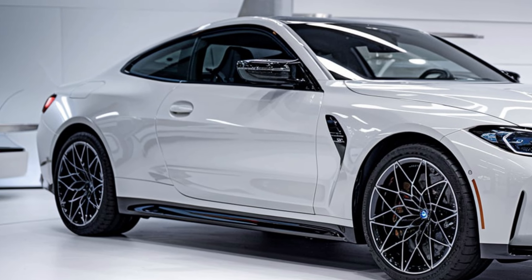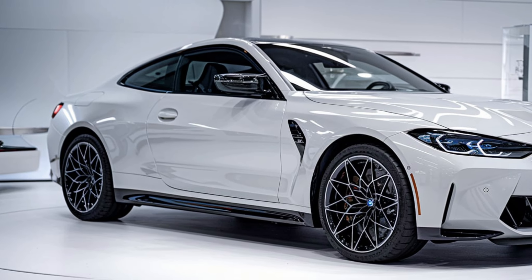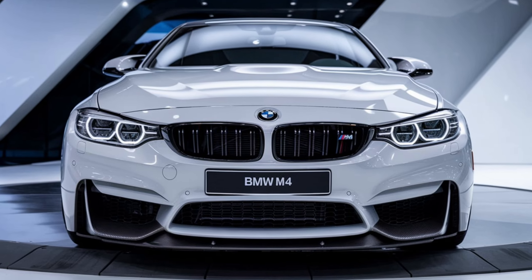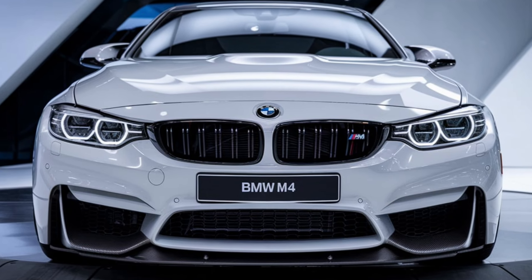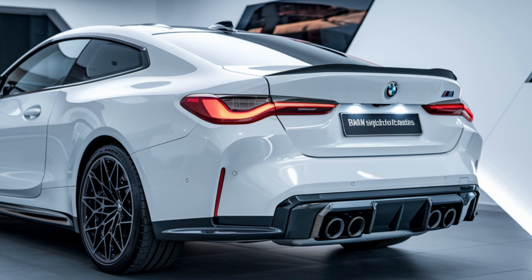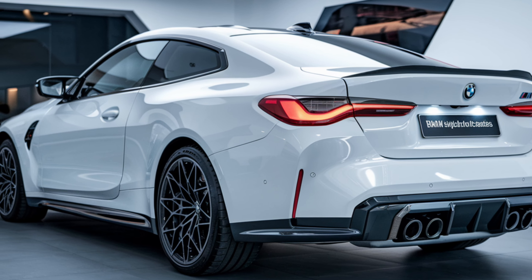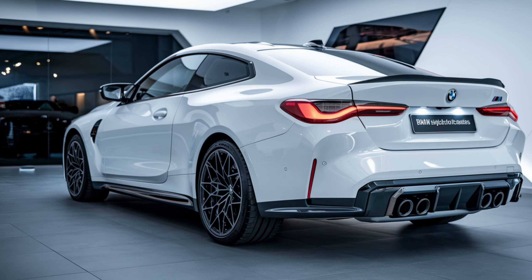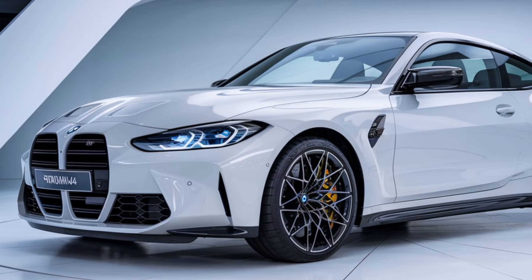The engine produces up to 503 horsepower depending on the model. This power allows the M4 to accelerate from 0 to 60 miles per hour in just about 3.8 seconds, making it a true contender in the sports car segment. The M4's performance is further enhanced by its available rear-wheel drive or xDrive all-wheel drive system, allowing drivers to choose how they want to experience the road.